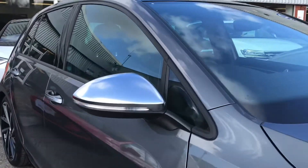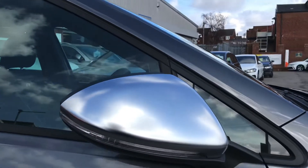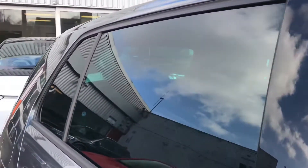We have the silver housed electric wing mirrors that fold in when locked for safety, ensuring they don't get damaged. This is great for residential parking because we all know sometimes parking can be quite difficult.